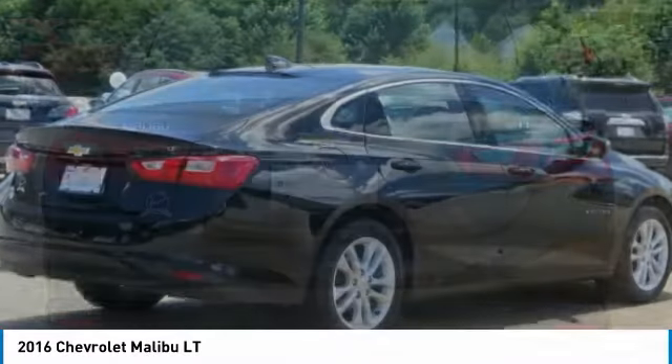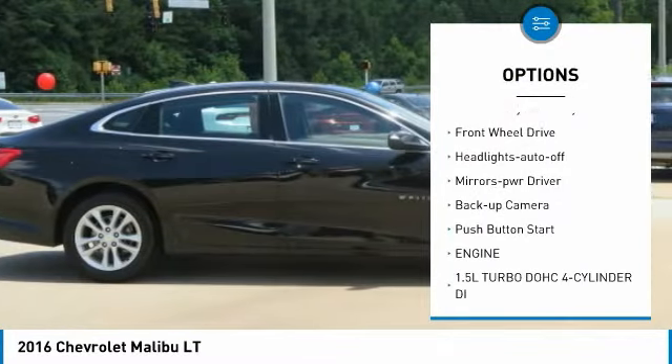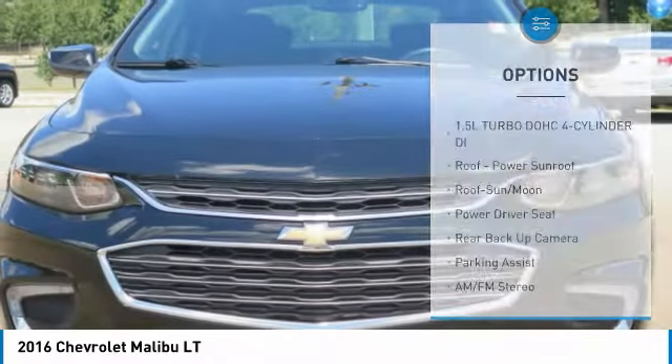Here are some of this vehicle's great options: aluminum wheels, heated side mirrors, traction control, daytime running lights, remote keyless entry, FWD.